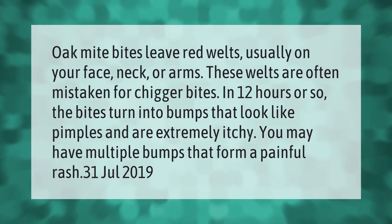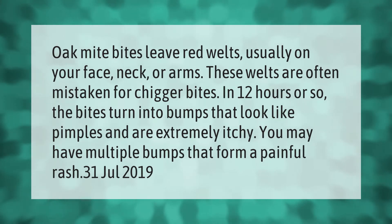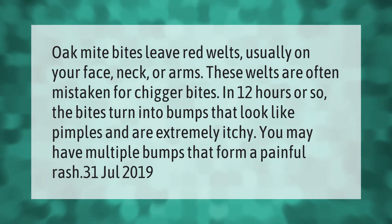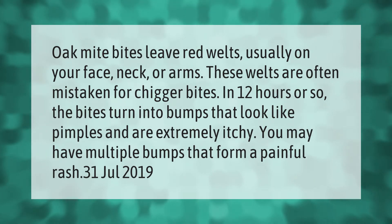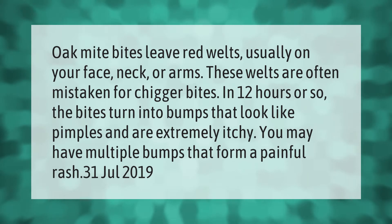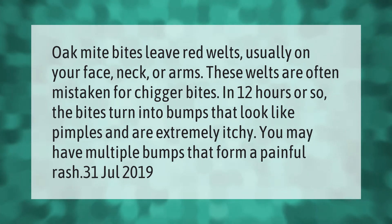Oak mite bites leave red welts usually in your face, neck, or arms. These welts are often mistaken for chigger bites. In 12 hours or so, the bites turn into bumps that look like pimples and are extremely itchy. You may have multiple bumps that form a painful rash.